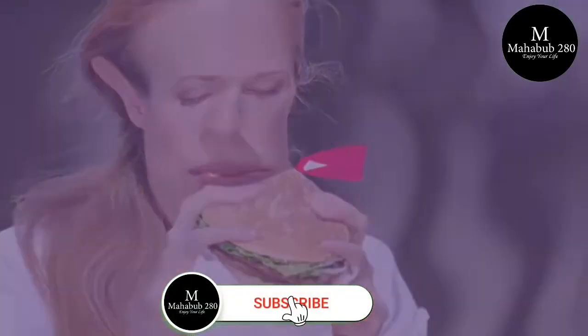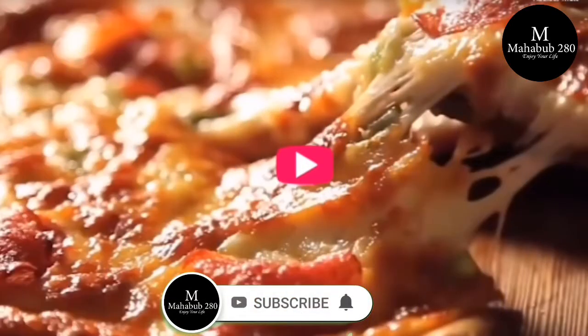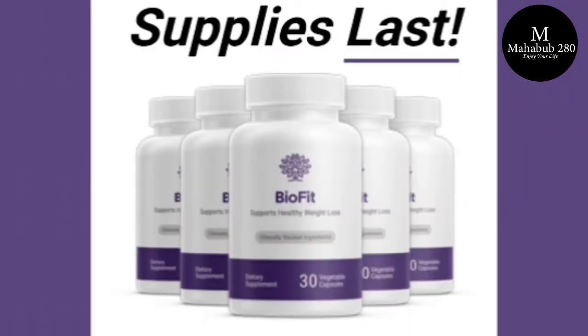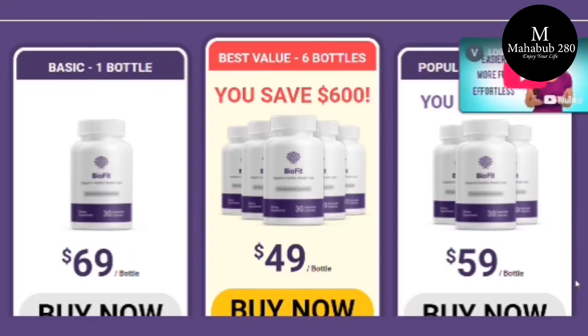Today I'll tell you everything you need to know about BioFit before actually buying the product. I also have two really important alerts, so pay close attention to what I have to tell you and stay with me until the end of this quick video so you don't risk losing your money or putting your health at risk.